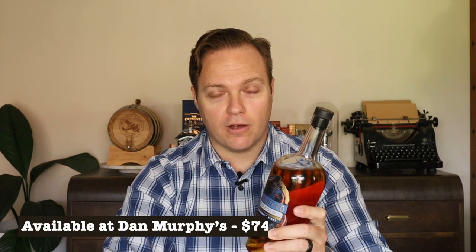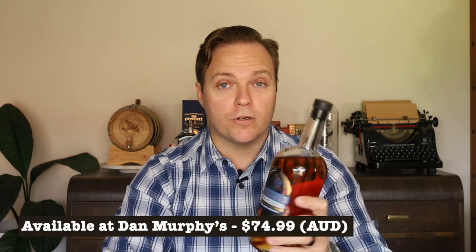I like this because it's an approachable, affordable whisky and much like the Monkey Shoulder, while you can drink it neat, you don't feel guilty throwing it into a cocktail. You'll always find it at Dan Murphy's retailing for $75. If you want to support Australian whisky, this is definitely one I'd recommend.